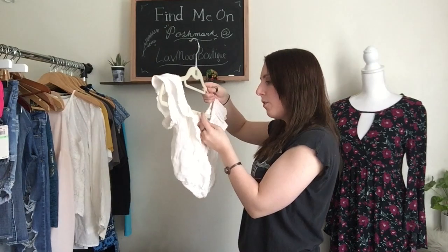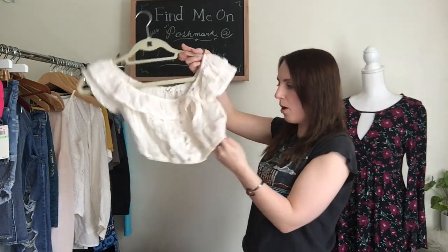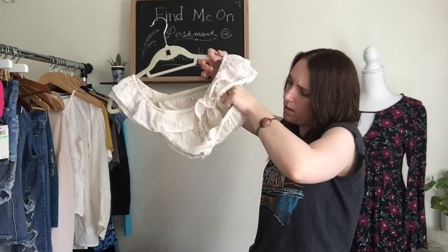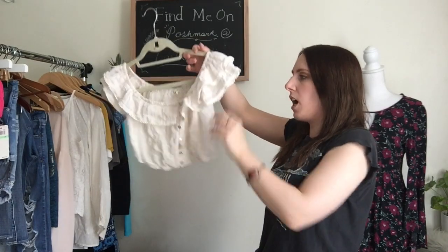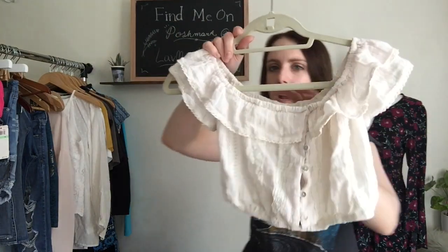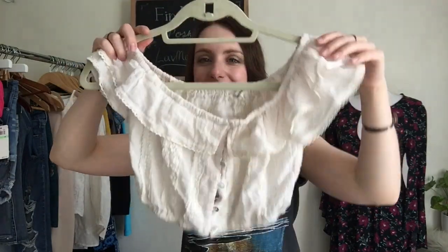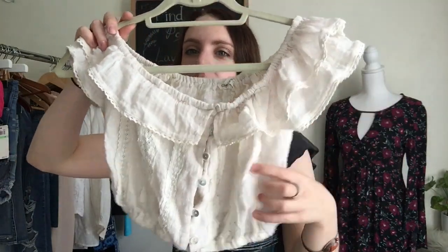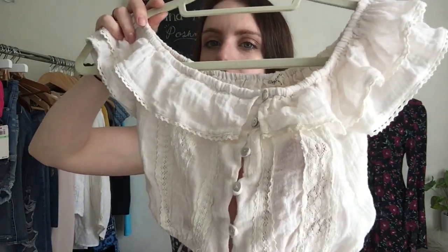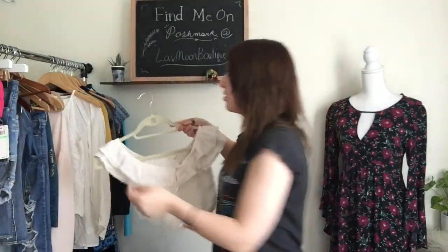Next, I have this top. This is by a brand called Cotton Candy LA. It's a size small. It feels like it's linen or something, but it's actually 100% cotton. It's a really cute little eyelet crop top and it has buttons on the front — it's very frilly and it has eyelets. Very, very trendy summer piece for the season. And then it's off the shoulder, which is really cute.